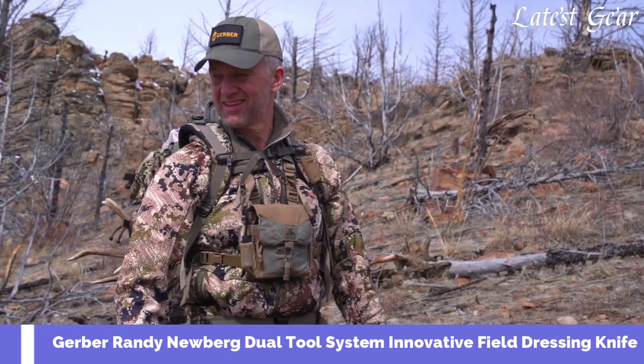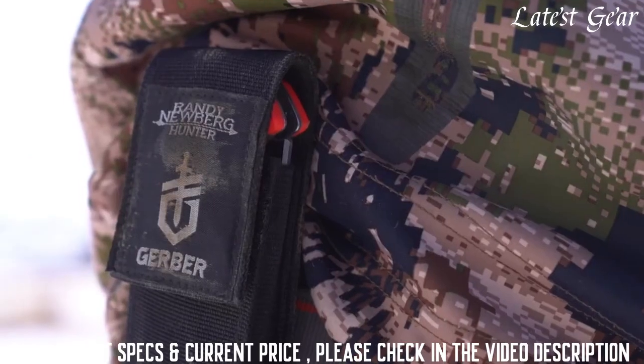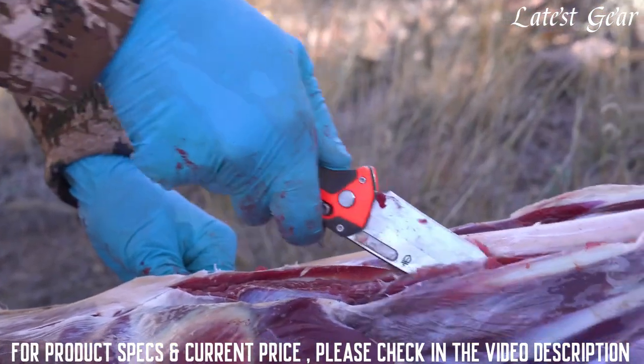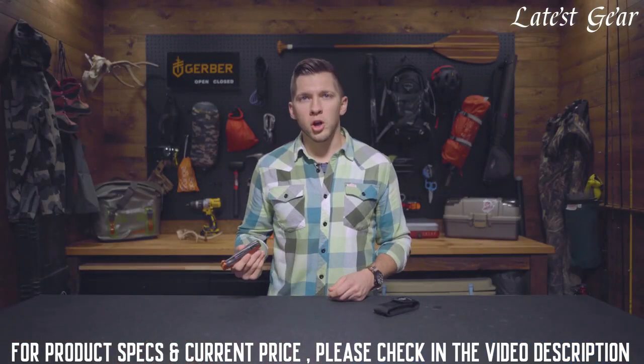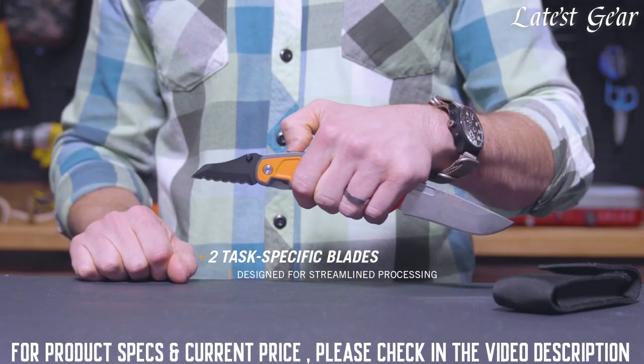Working closely with Gerber, Randy's unique insight and feedback was built into each step of the product development process. The dual-tool system is a capable workhorse built for streamlined processing in your next big game hunt. Whether using the gutless or traditional open cavity method, it's got two task-specific blades for streamlined processing.